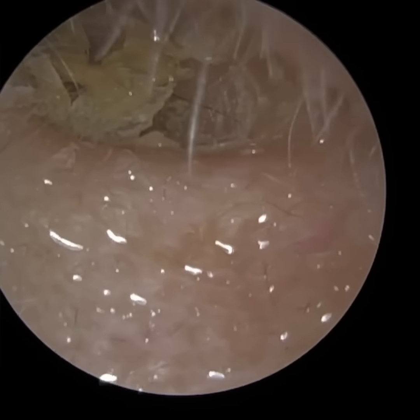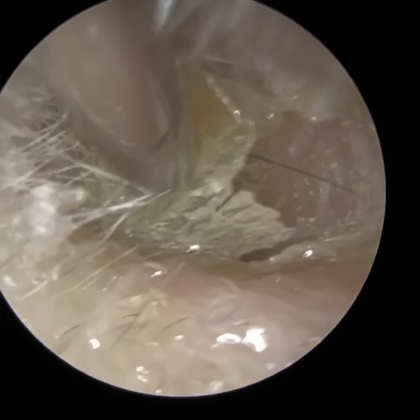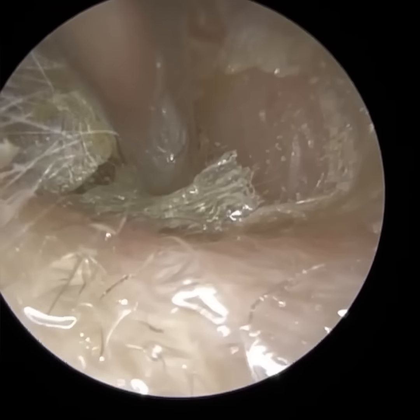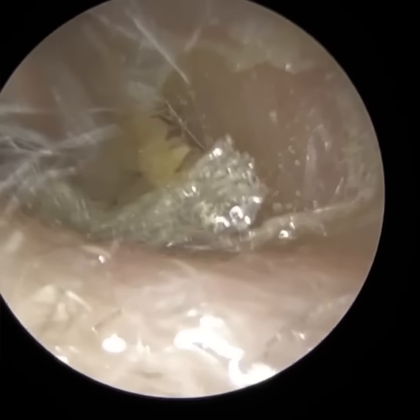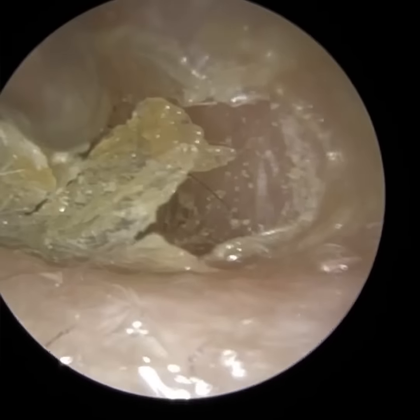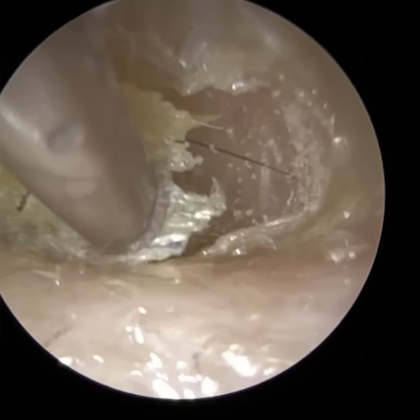Hi everyone, this is Neel Raithatha, consultant audiologist and director of Clearwax. Thank you for joining me in my latest video. In this case, we have a patient who attended with a matted ball of hair very deep in their ear, and it resembled a bird's nest — and you'll see it as the video progresses.